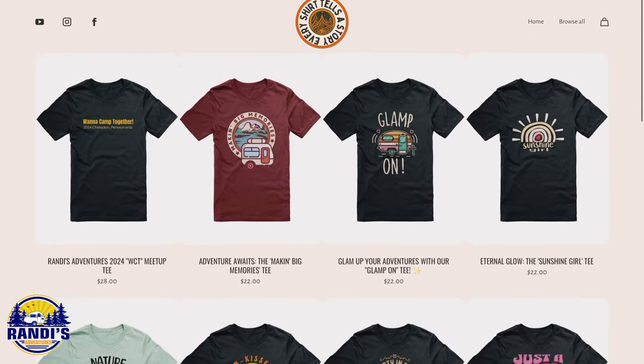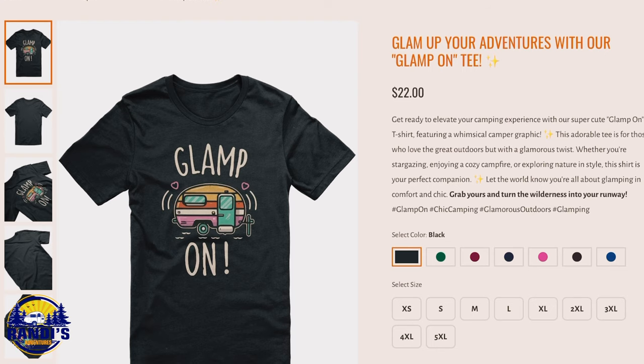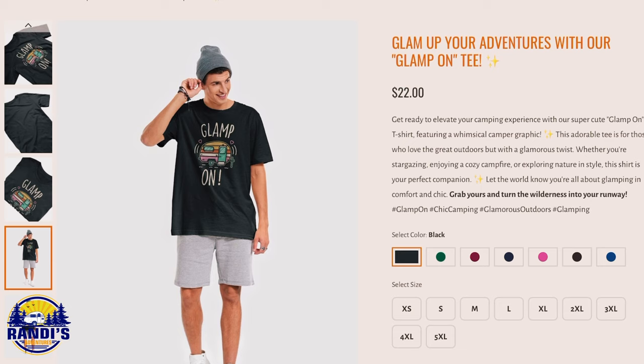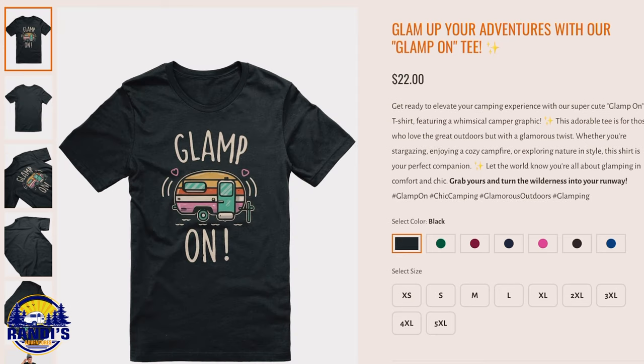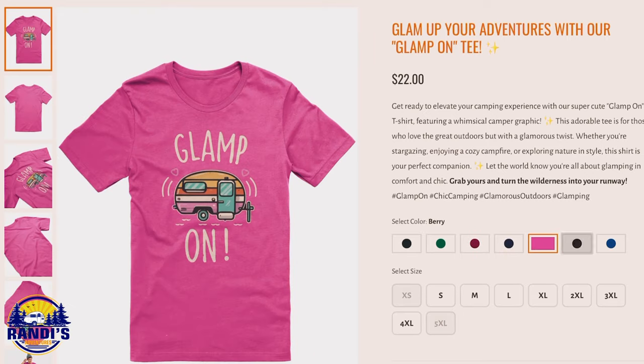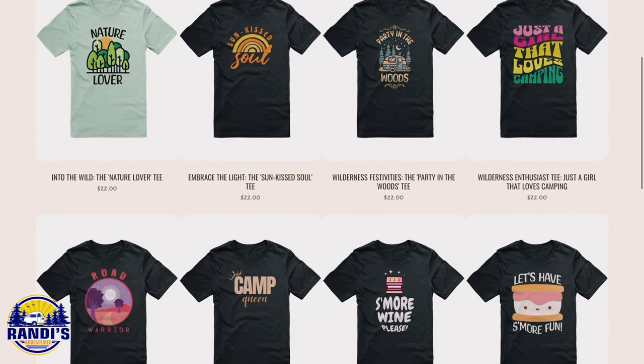Next up is the only item that's not available on Amazon. Let me introduce you to the ultimate wardrobe staple for all you glamping lovers — the Glamp On t-shirt. It's not just any tee; it's your badge of honor, proudly declaring your love for the glamping style. It's like telling the world: yes, I love the great outdoors, but I prefer my adventures with a side of luxury. I designed this t-shirt along with other fun camping and adventurous t-shirts, like the Camp Queen one I'm wearing right now.